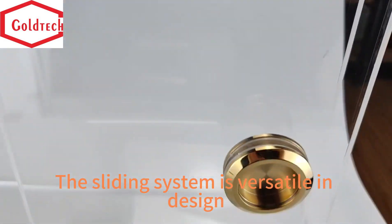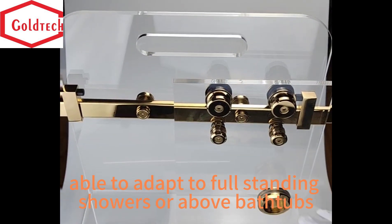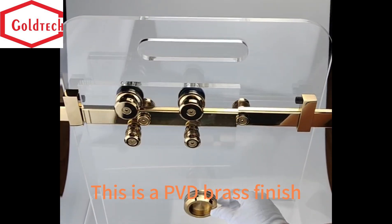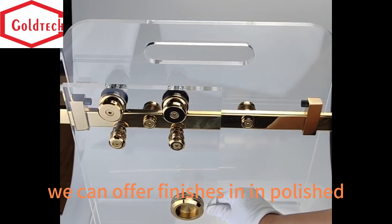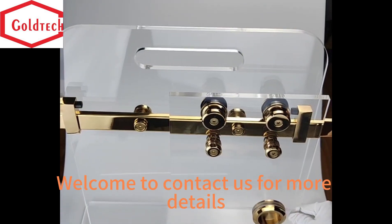The sliding system is versatile in design, able to adapt to full standing showers or above bathtubs. This is a PVD brass finish; we can offer finishes in impolished, brushed stainless steel, and matte black. Welcome to contact us for more details.